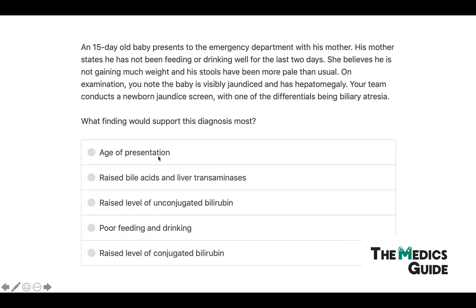Age of presentation — we know that biliary atresia happens in newborns, so that fits. Raised bile acids and liver transaminases will be high, but that alone won't be enough to deduce if this is biliary atresia. What we need to check is the bilirubin levels. In biliary atresia, conjugated bilirubin is high — and so that is the answer here.